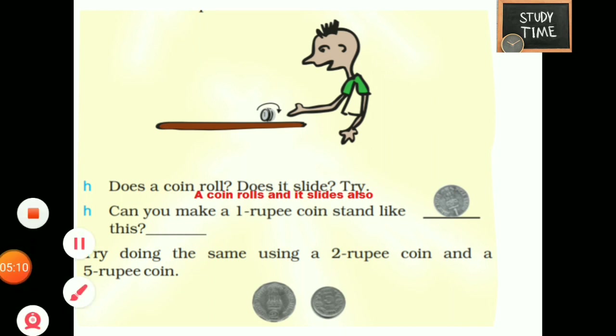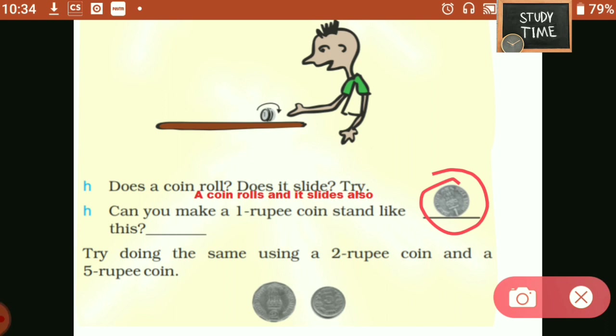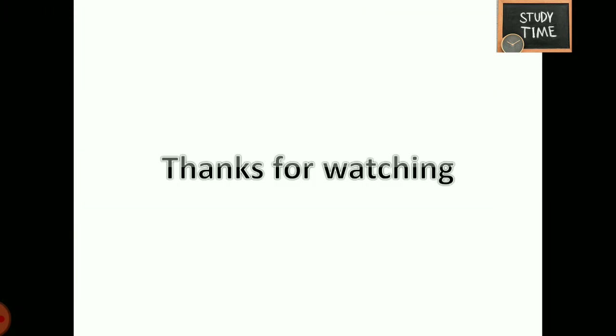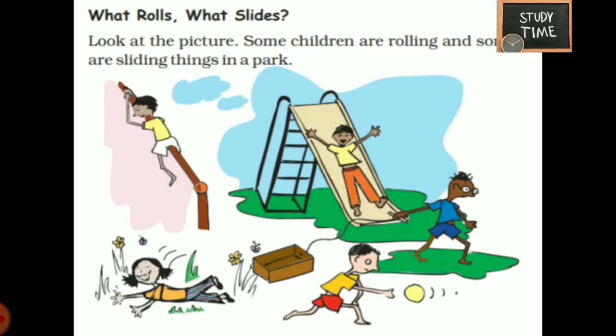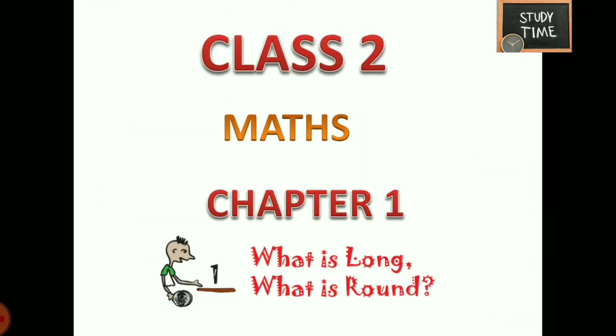Can you make a one rupee coin stand? Try doing the same using a two rupee coin and a five rupee coin. I hope I explained rolling, sliding, the tallest tower, and tree making. We covered what is long and what is round. For more videos, subscribe to Study Time. Thanks for watching.